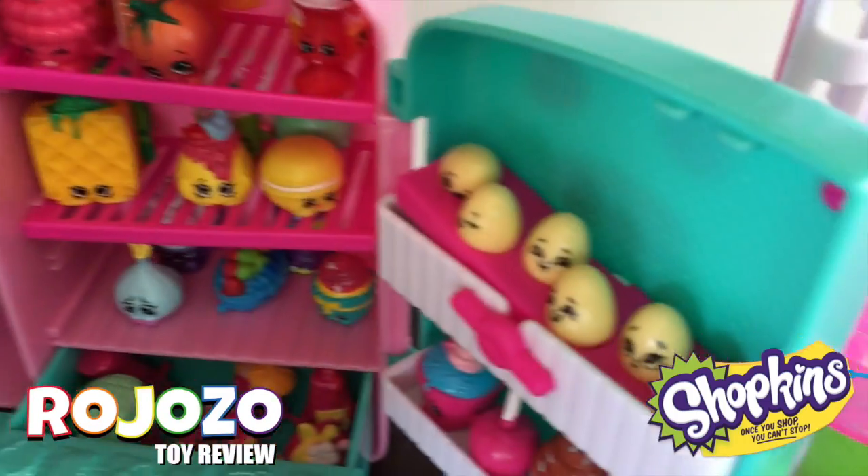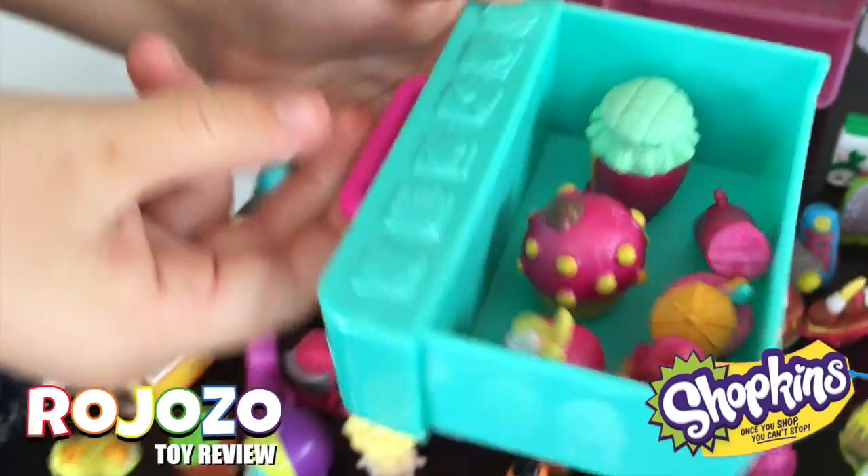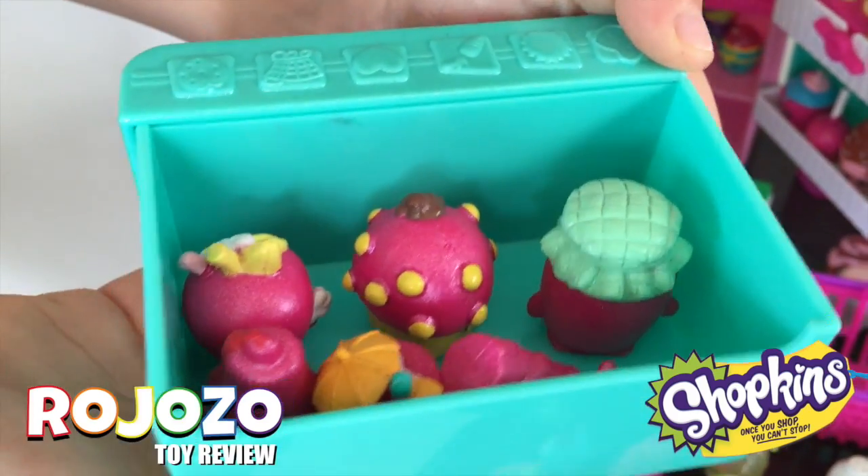And six mini eggs. And these are some of the Shopkins that came with the set.